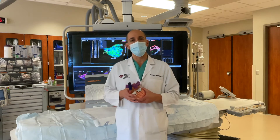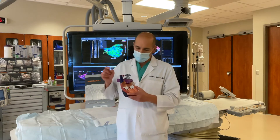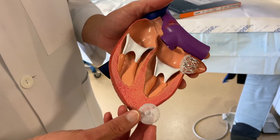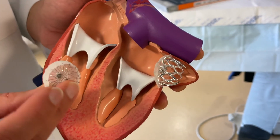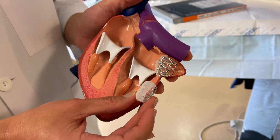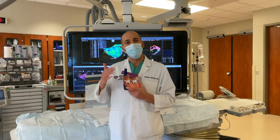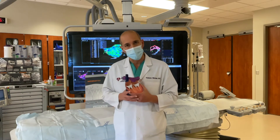Therefore, back in the year 2015 the FDA approved the use of a small occlusion device called the Watchman, which is intended to block or occlude that little pouch called the left atrial appendage. This allows patients to come off blood thinners when they are considered not a good candidate for long-term use of blood thinners.